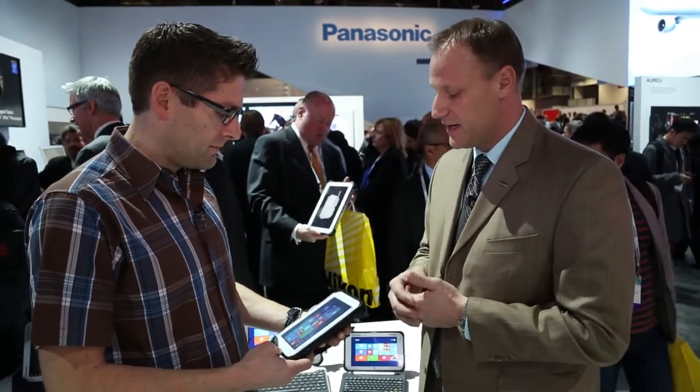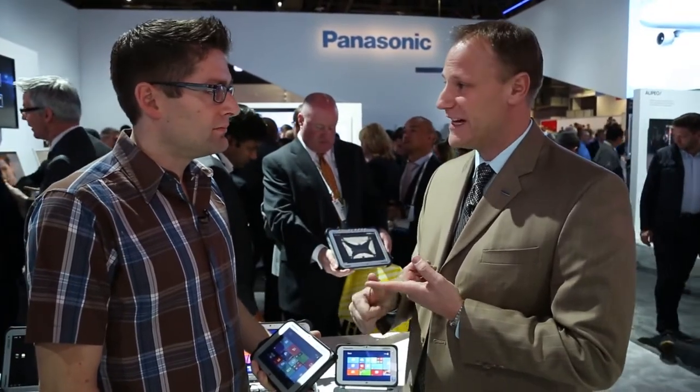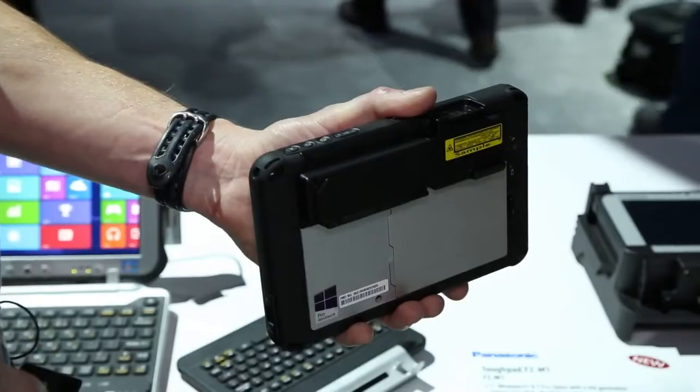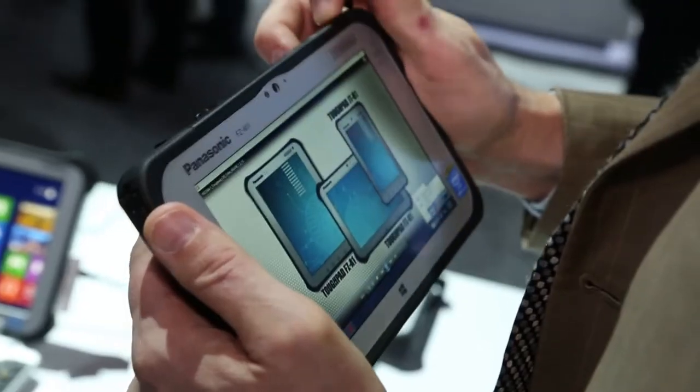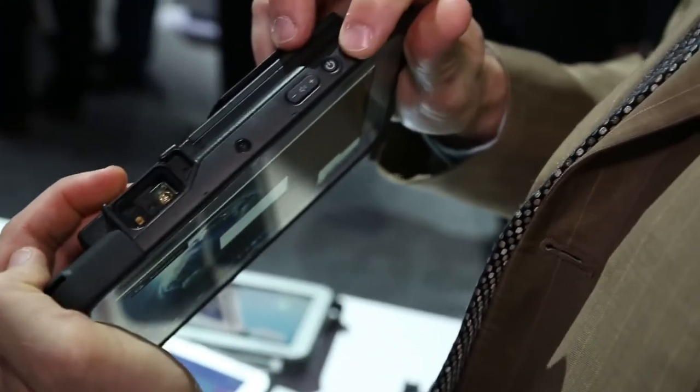You can also configure it to have a number of different options: a mag stripe reader, a smart card reader, a bar code reader, even a UHF RFID reader that can read up to 10 feet from the tag. It's got a number of other configurable options too, making it the most versatile, most flexible tablet on the market right now.